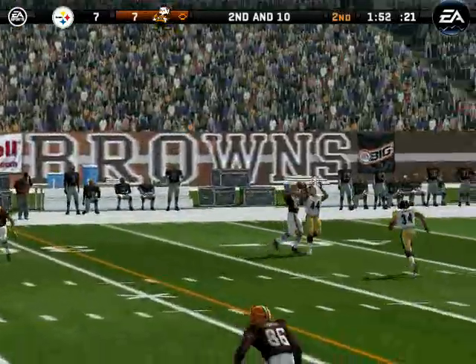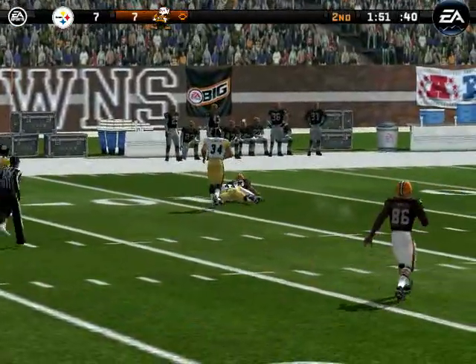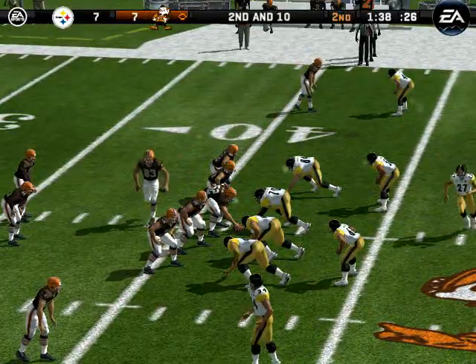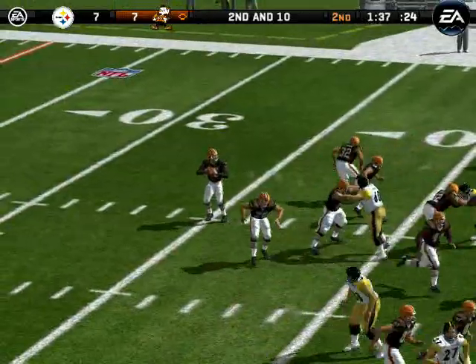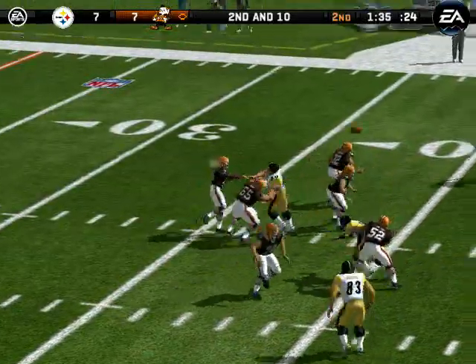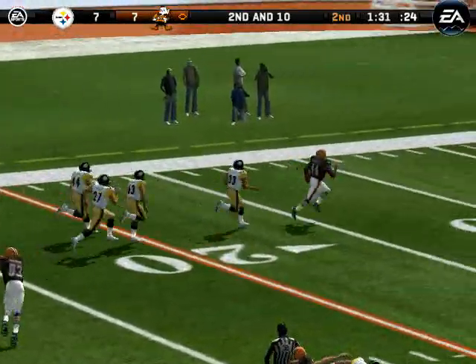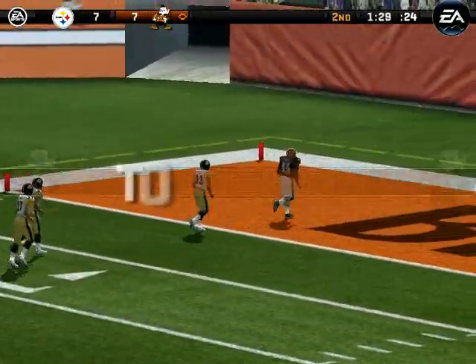It's a blitz. Rosen — sack holds by Buckley on the defense. The Steelers come out in a nickel package. Number 83 moves in motion. He's dropping back, under pressure, gets the pass off — and it's caught! The 20, the 10 — touchdown Cleveland!